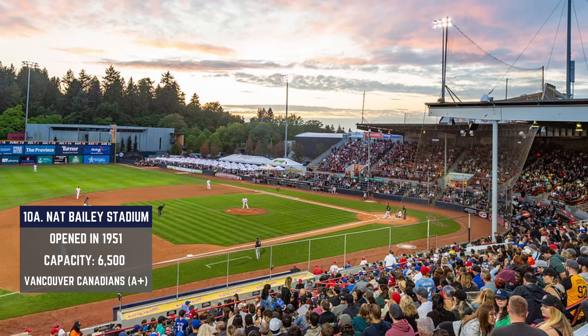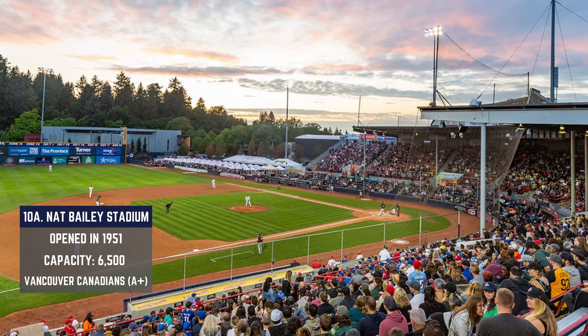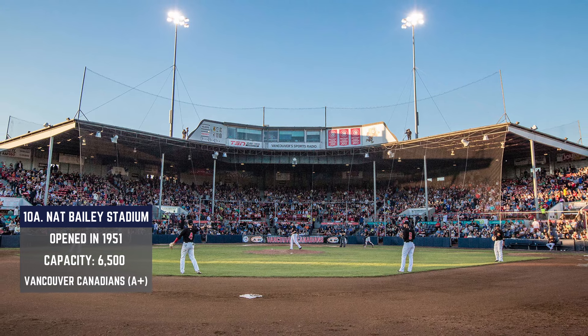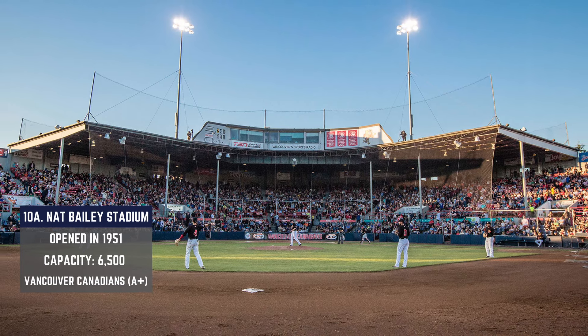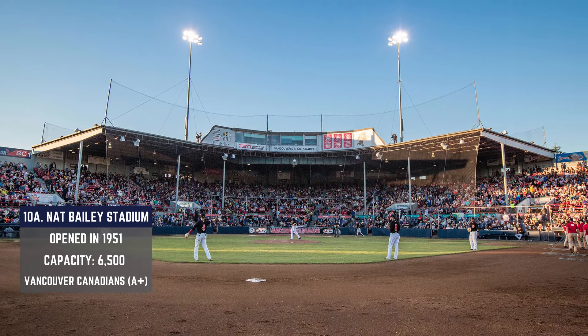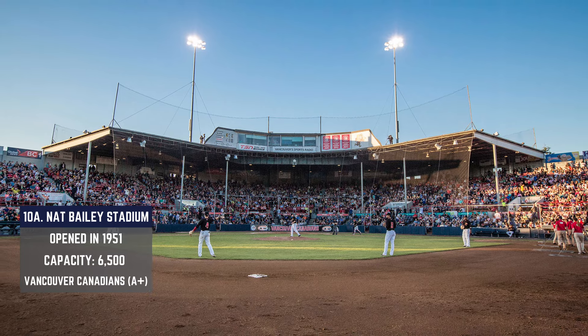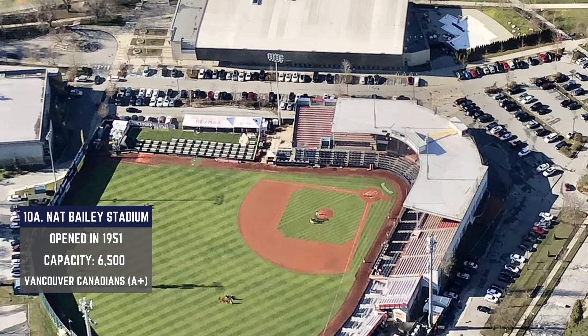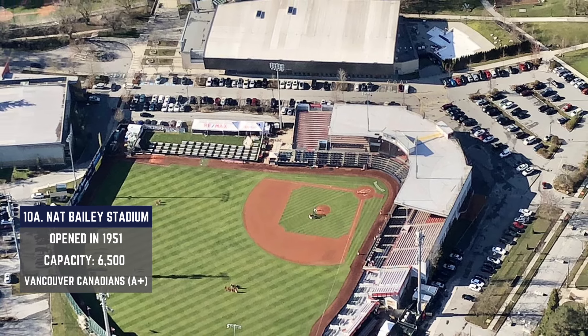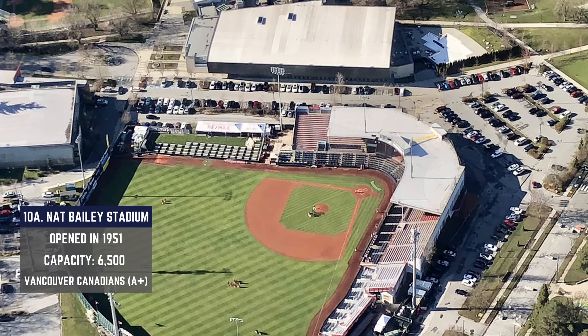At number 10 we have Nat Bailey Stadium — technically there are two ballparks tied at the 10th spot, so you get a bonus venue. Nat Bailey Stadium is home of the Vancouver Canadians in the Blue Jays system, opened in 1951, and it was originally referred to as Capilano Stadium. Construction cost was $550,000 at the time, which equates to about $6.3 million in today's value.